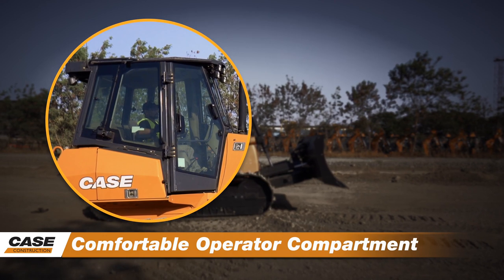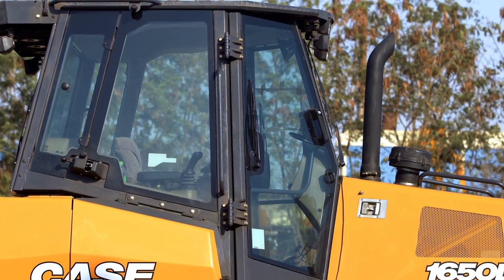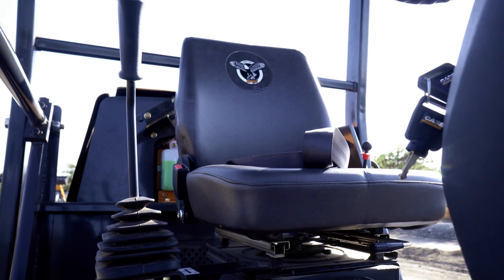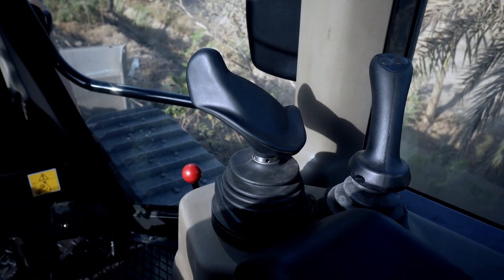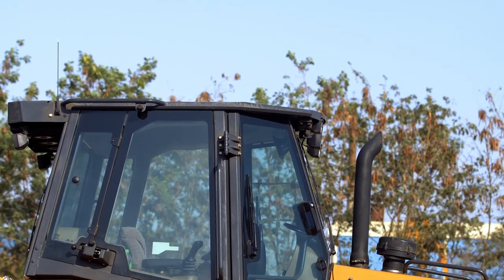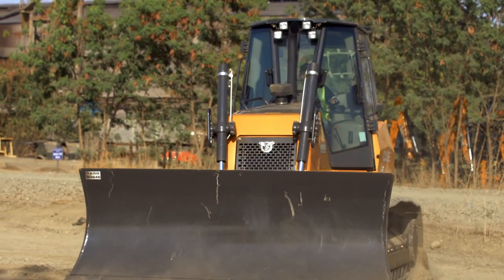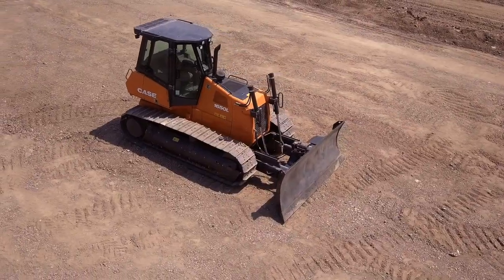Comfortable Operator Compartment. The operator compartment on the Case Crawler Dozer is roomy and functional. It's air-conditioned, with a comfortable operator seat and a modern console. The control joystick is easy to use for travel and for attachments. Further, a single pedal control for braking and deceleration. The blade is clearly visible from the operator's seat.